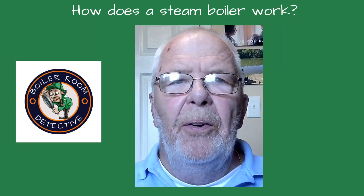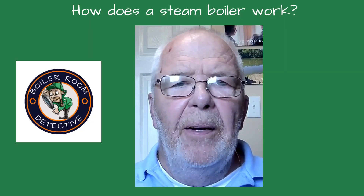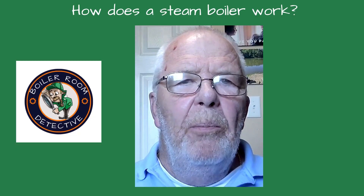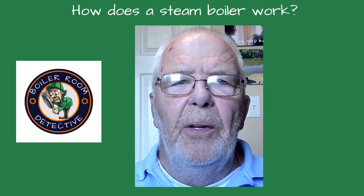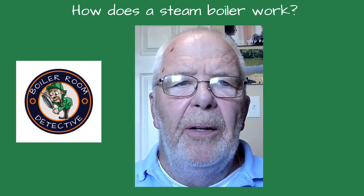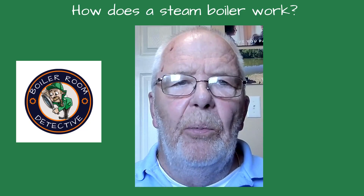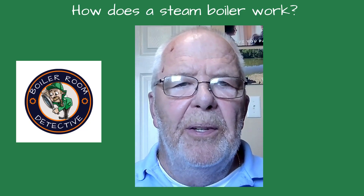Step into the basement of an older school, church, or brownstone, and you will often find a relic from the past — a steam boiler. Though it may not look like much, this piece of equipment is responsible for delivering heat throughout the building using only fire and water. But how exactly does it work? Let's break it down. I'm Ray Wolfarth, Boiler Room Detective.